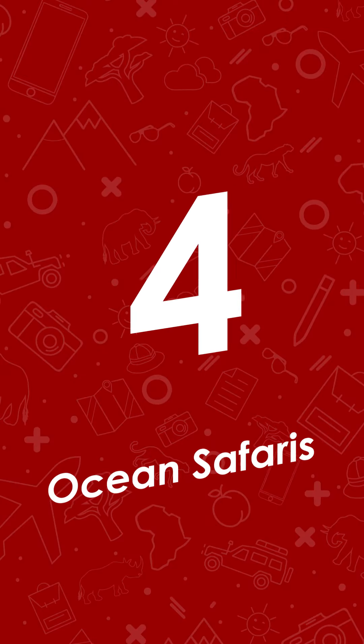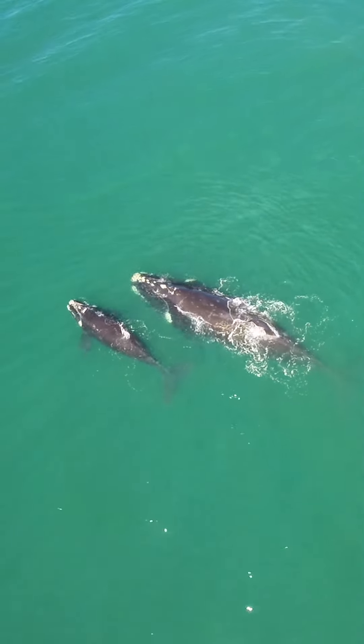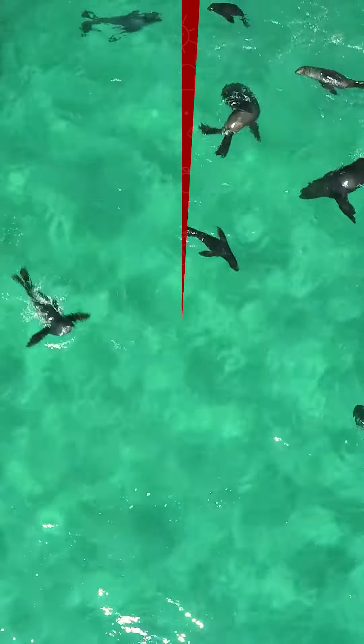And at four, we have ocean safaris. Ocean adventures in Plettenberg Bay is another perfect option for kids. On these tours, kids can see dolphins, seals, penguins, and whales, depending on the time of year.